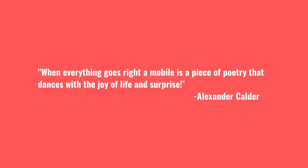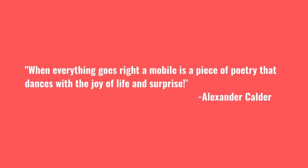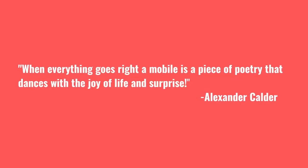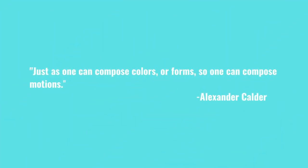And now for some inspiration. Alexander Calder said: 'When everything goes right, a mobile is a piece of poetry that dances with the joy of life and surprise. Above all, art should be fun. Just as one can compose colors or forms, so one can compose motions.'